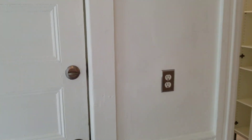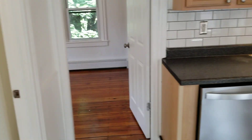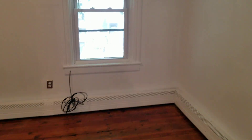Now I'm going to show you the rear entrance of the apartment, which also goes right downstairs. Moving on to the bedrooms — the first bedroom is located on the right. The bedrooms feature hardwood flooring along with baseboard heaters, outlets, and fresh paint.